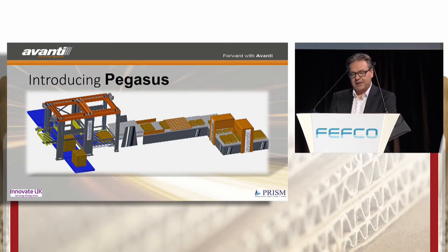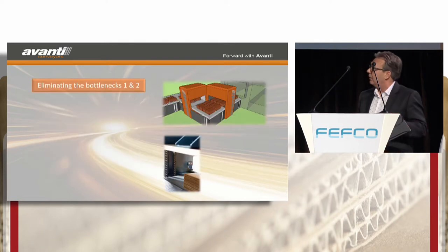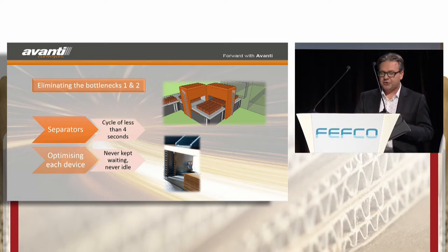Up to now, many bottlenecks in the palletising and separating line have been accepted. Pegasus means you don't have to accept those bottlenecks anymore. The first bottleneck in the separating line is the separator slowing the line in various ways. The Pegasus separator has a cycle time of less than four seconds, using all electric drives to help reduce operating costs and plastic bolts throughout to eliminate any mark to the board.